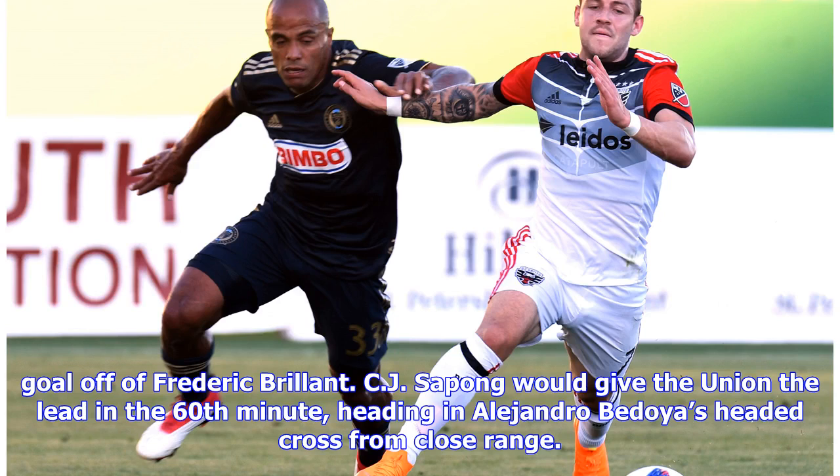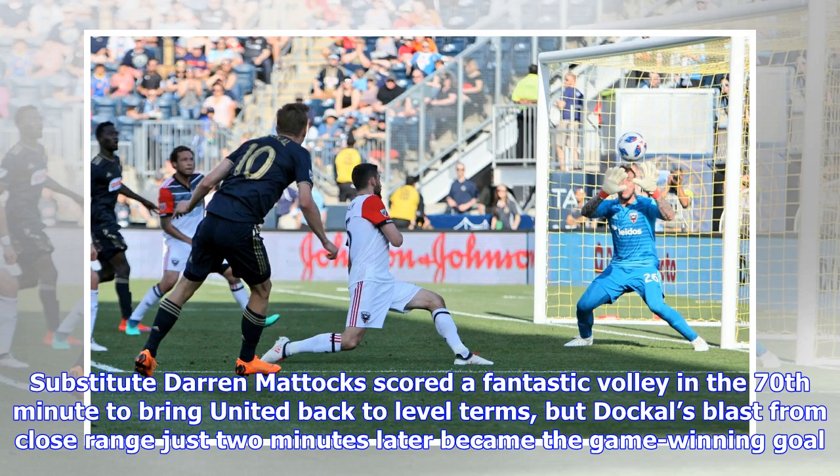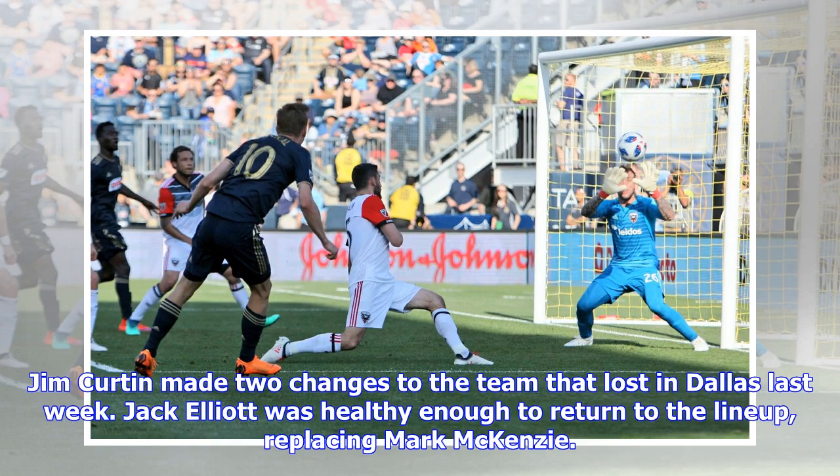CJ Sapong gave the Union the lead in the 60th minute, heading in Alejandro Bedoya's headed cross from close range. Substitute Darren Matic scored a fantastic volley in the 70th minute to bring United back to level terms, but Dockel's blast from close range just two minutes later became the game-winning goal.